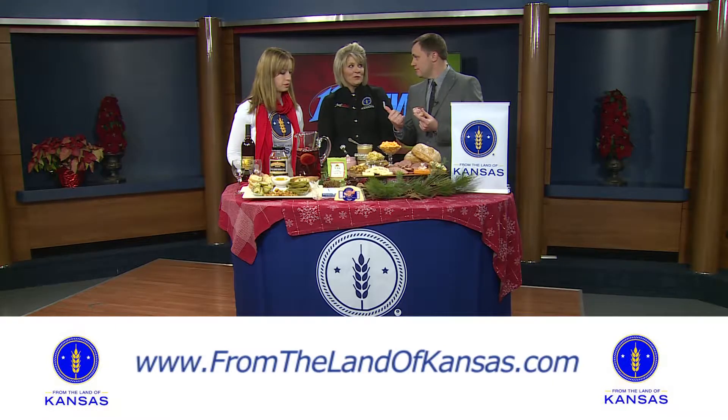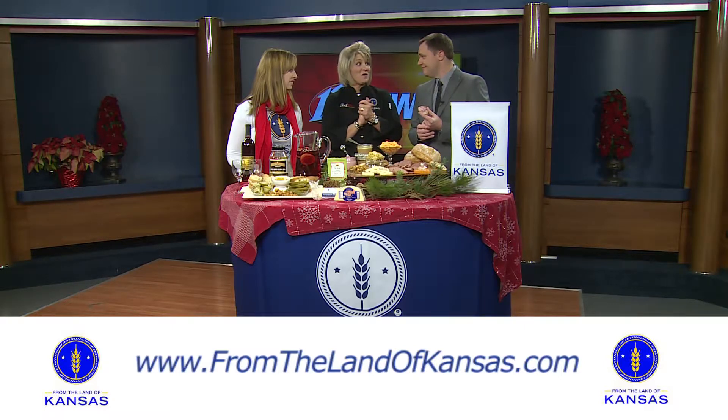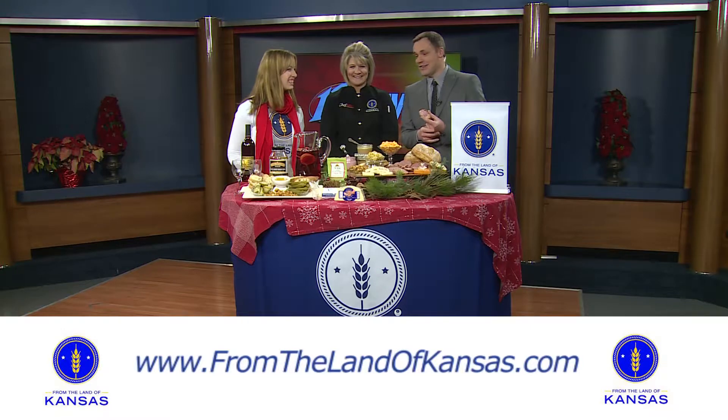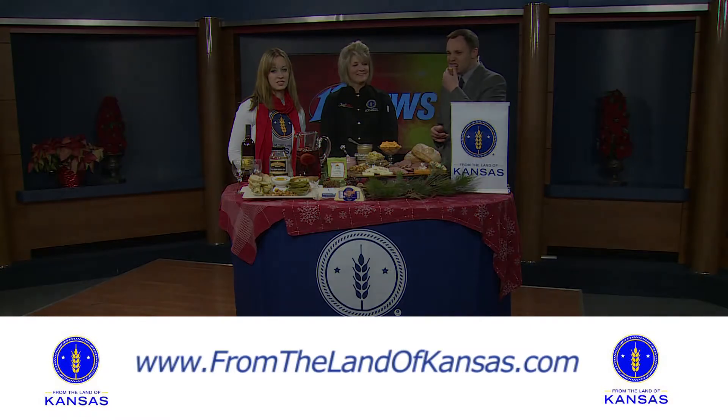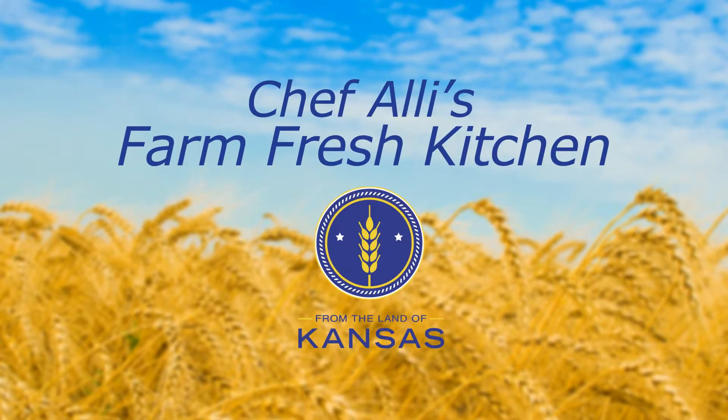Anything cooking on your Facebook page? Absolutely — go there and check it out. It's always worthwhile. Stacey, Chef Allie, thanks so much. We'll be right back.